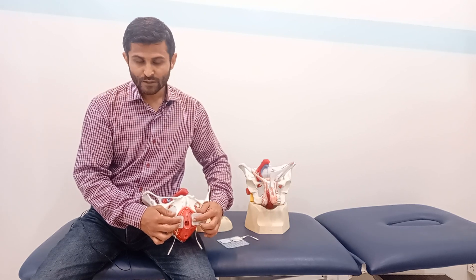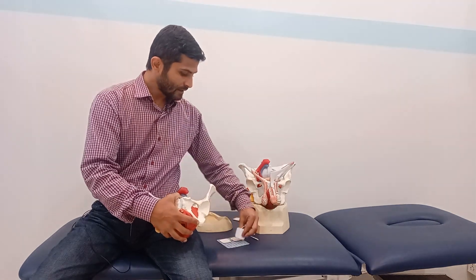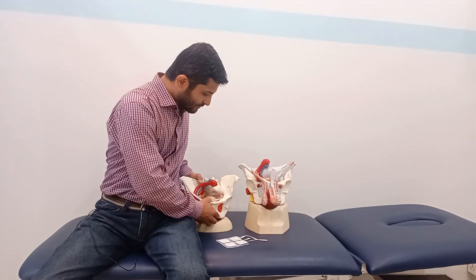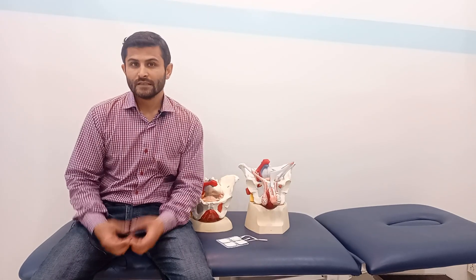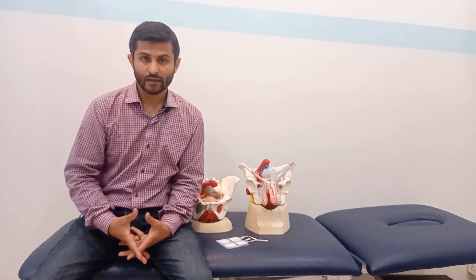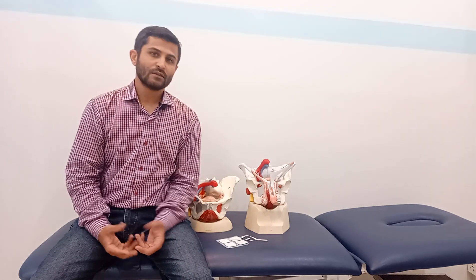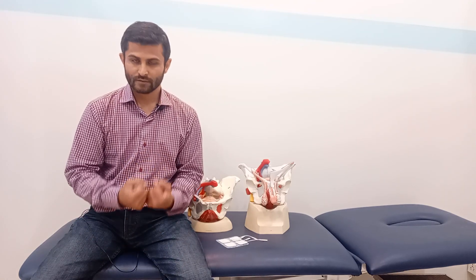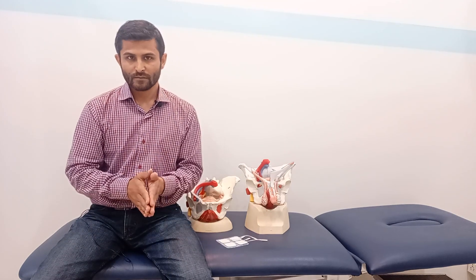Along with electrical stimulation, you need to strengthen the pelvic floor muscles as well as the muscles that affect them. Those include the gluteus muscles. You can try performing sit-to-stand exercises — it's very easy. If your gluteus muscles are strong enough, they are going to support your pelvic floor muscles.